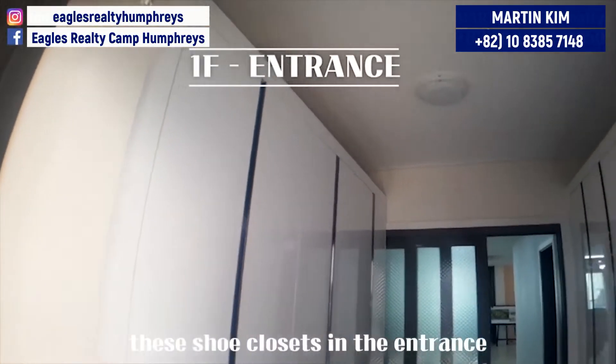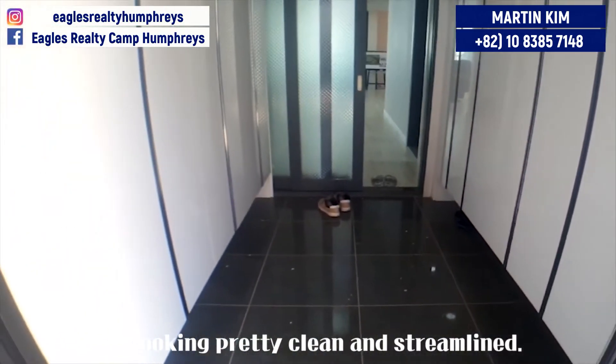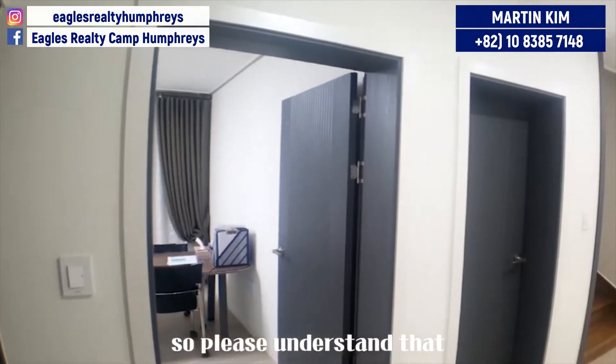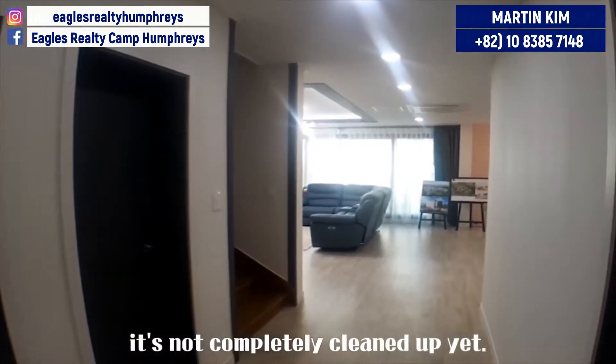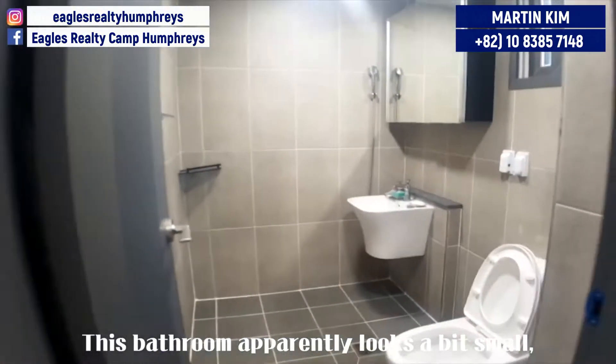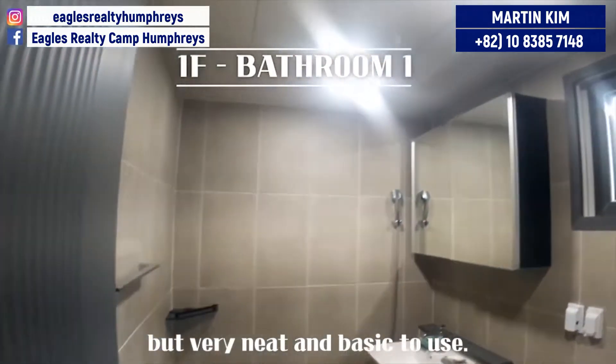These shoe closets in the entrance are looking pretty clean and streamlined. Actually, it's a show house, so please understand that it's not completely cleaned up yet. This bathroom apparently looks a bit small but very neat and basic to use.